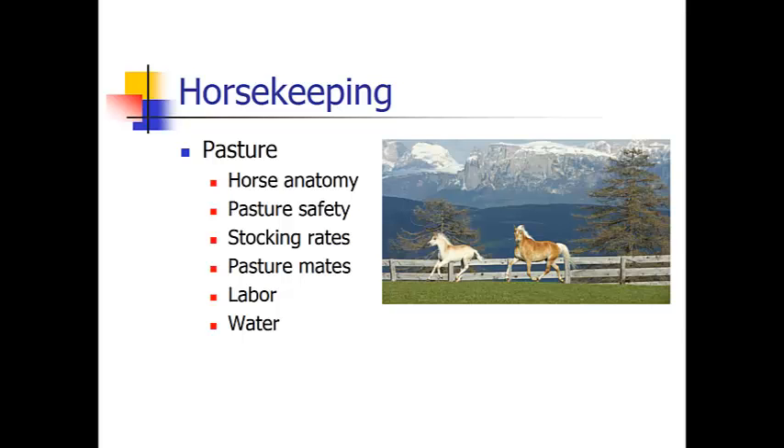Some things to think about are safety in the pasture. You need to think about what type of fencing you are going to use. Typically barbed wire is not ideal. However, if your horse is trained to respect the barbed wire, it's not a problem. You don't want your fencing to be down where they would try to jump it or step over it. You want it to be erect, upright, and solid.